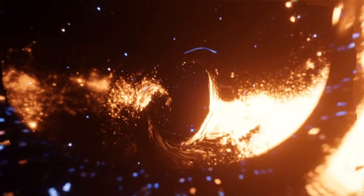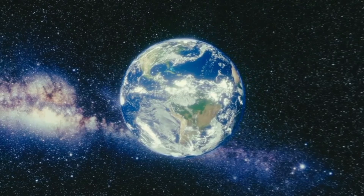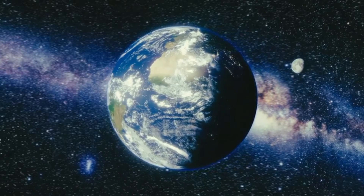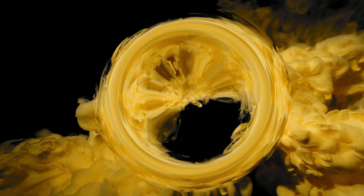But what happens inside a black hole? That's where things get seriously weird. At the center lies what's known as the singularity — a point where density becomes infinite and our current understanding of physics completely breaks down. Imagine taking the entire Earth and crushing it down to the size of a marble, then squeezing that marble until it has zero size. That's essentially what the singularity is supposed to be: infinite mass packed into zero space. But physicists aren't even sure singularities are real — when infinities pop up in calculations, it's often a sign that our theories are incomplete.